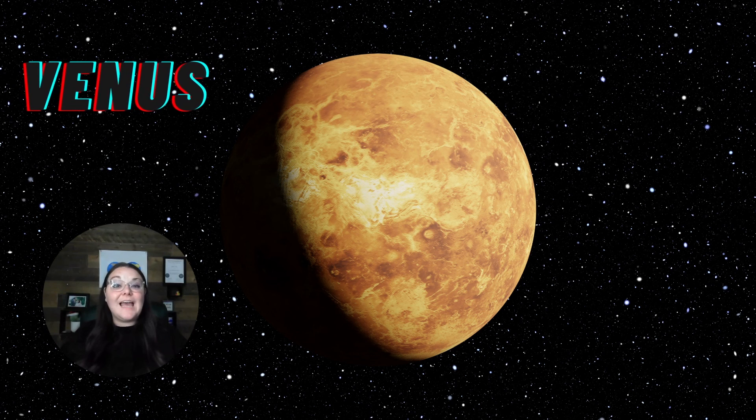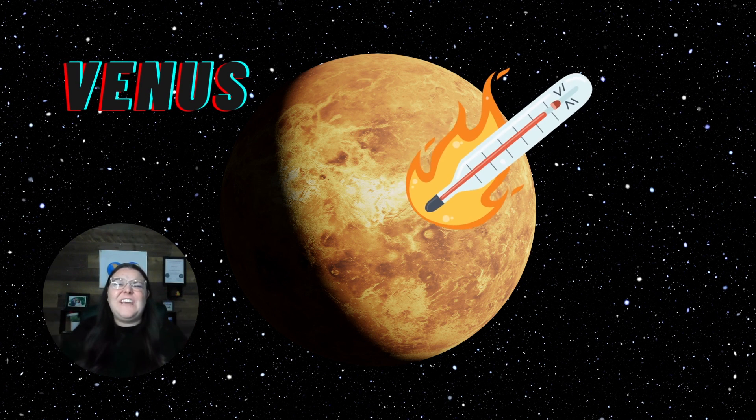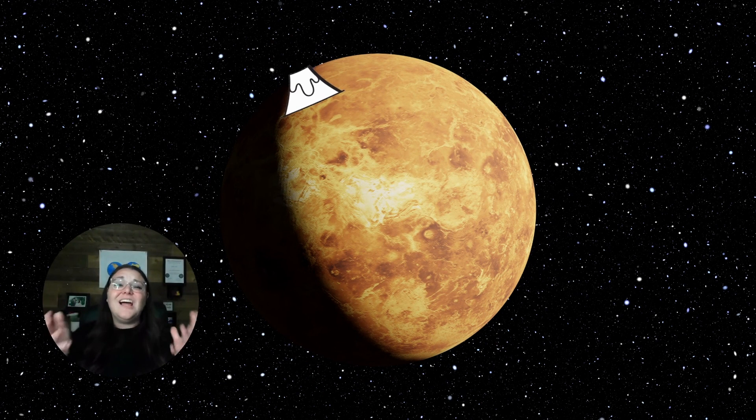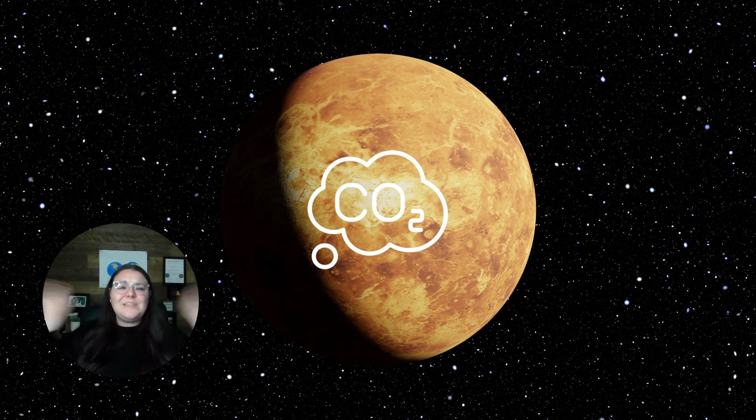The second planet from the sun is Venus. Venus is actually close in size to our Earth. However, it is a very, very hot planet. In fact, Venus is the hottest planet in our solar system. It is loaded with lots of volcanoes that are constantly erupting, and the atmosphere of Venus is surrounded with greenhouse gases that are extremely hot. There is also sulfuric acid that rains down on the planet, so if we were to try to live on Venus, we would basically be melted into complete liquid. Did you know that Venus spins in the other direction compared to the other planets in our solar system?